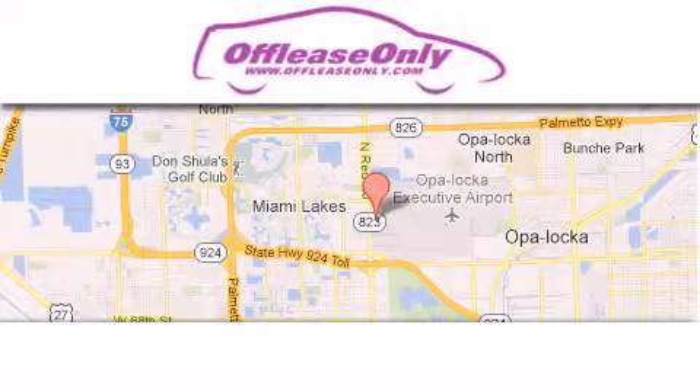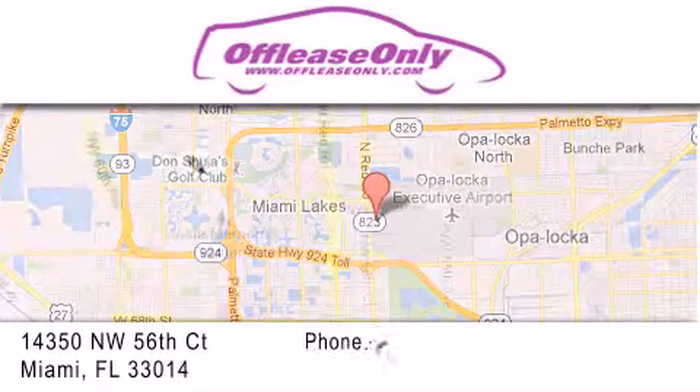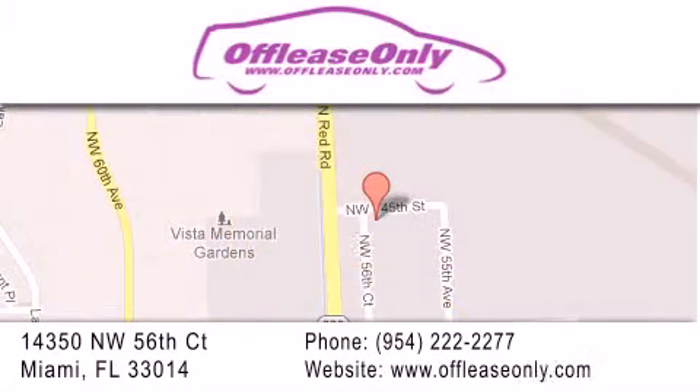Off Lease Only Miami is located at Northwest 145th, just east of 57th Avenue, south of 826 and north of Gratigny. We apologize for some navigation systems not recognizing our address — please call us if you get lost.